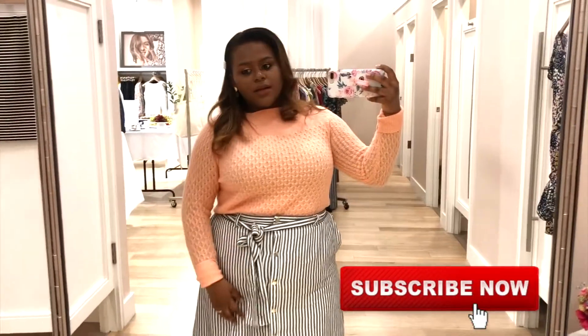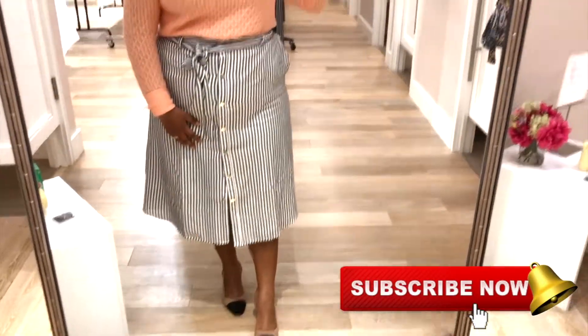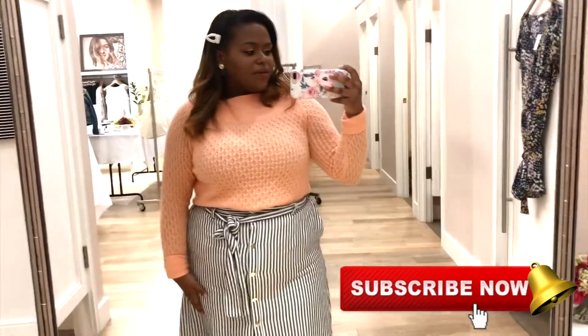I did want to show you guys my outfit for today. This is a Loft top in a skirt, and then my shoes, my little Pearl Claire hair clip that y'all love, and I am so glad about this outfit.